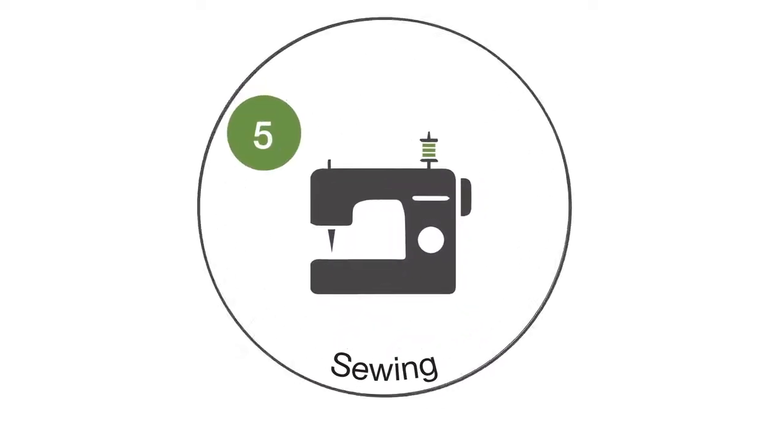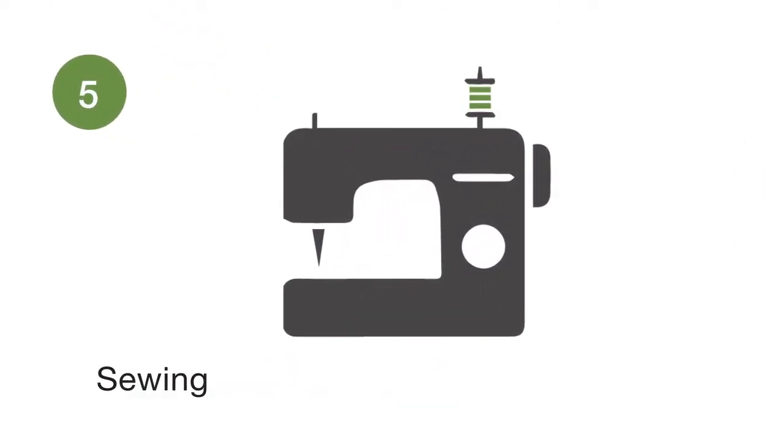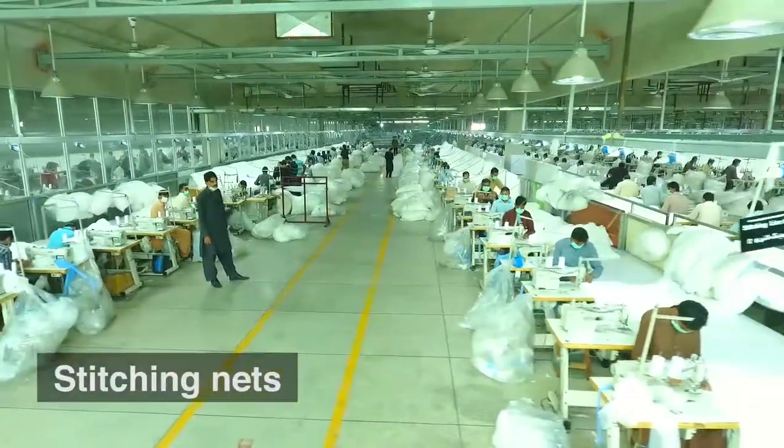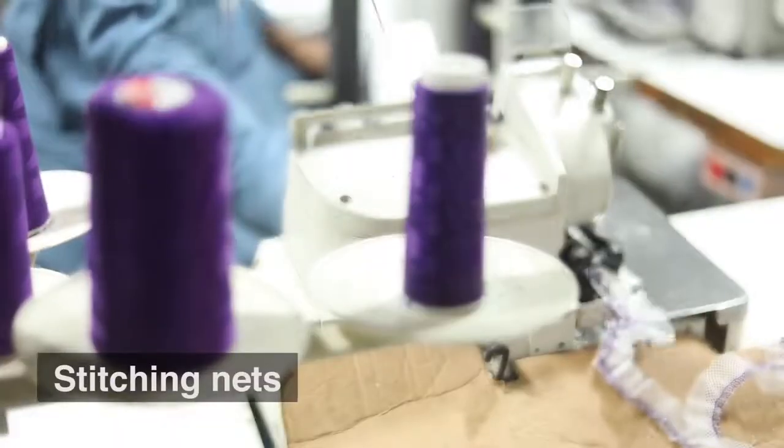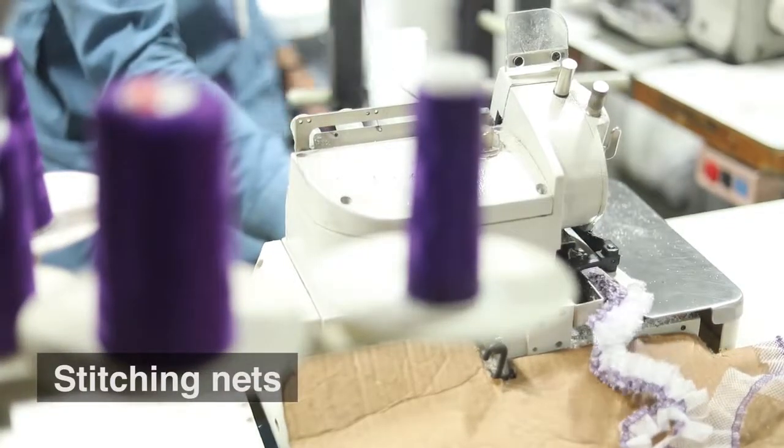Sewing. The cut panels are now ready for stitching. The nets are then stitched by the skilled operators.